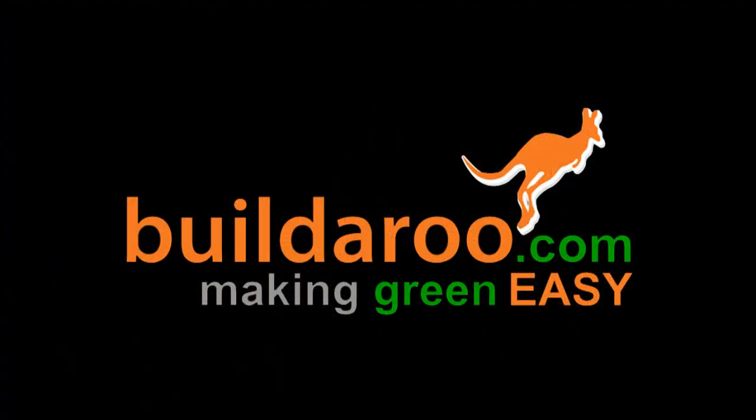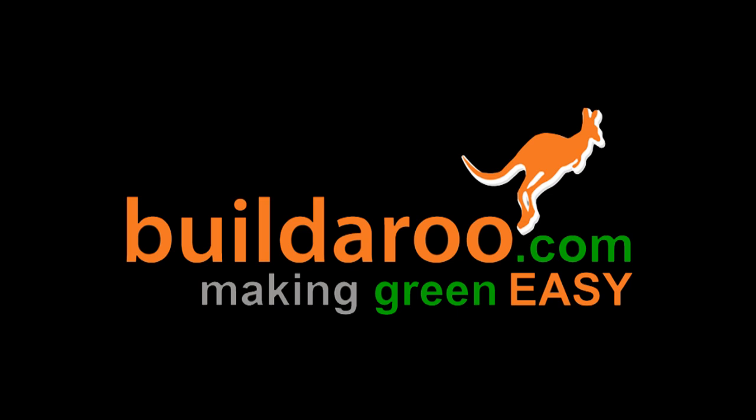If you'd like to find out more about the company, visit the website at www.pbssips.com. Well, thank you very much, it's been a pleasure. And check out more videos like this at BuilderooTV.com. Thank you very much.